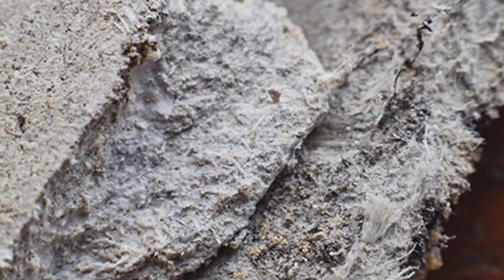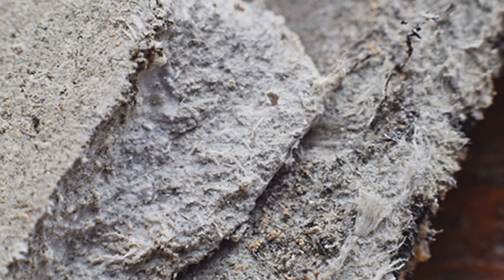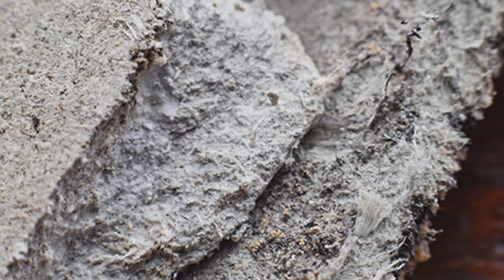A word that strikes fear into the hearts of many trying to renovate a house in Japan and around the world. Let's take a look at what we're going to cover in this episode: what is asbestos, what materials have asbestos in Japan, how can I verify asbestos in materials, what safety equipment is effective, and why should I care?